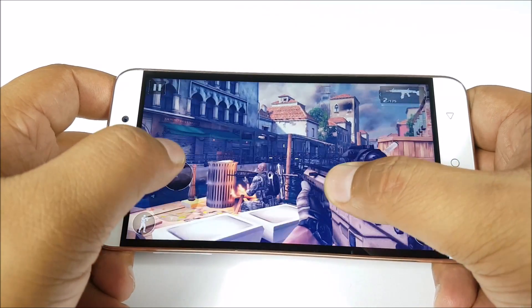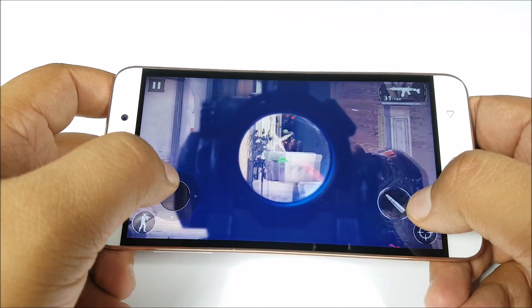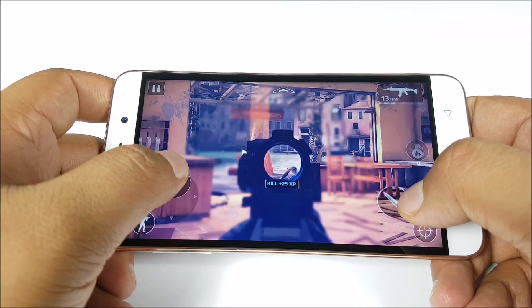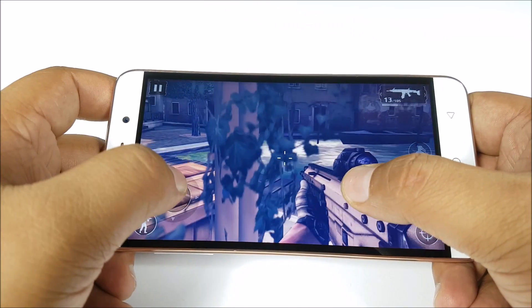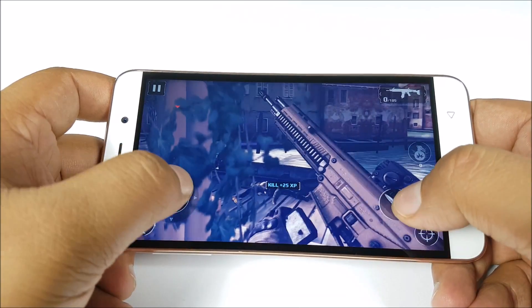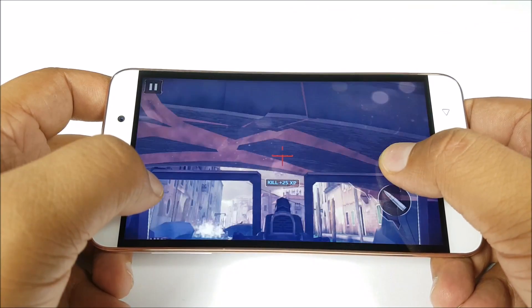Now we are playing Modern Combat 5, and here too there is quite a bit of lag. So the higher-end games we have tried — Asphalt 8 and Modern Combat 5 — do lag quite a bit. Modern Combat 5 is at least playable, whereas Asphalt 8 at high settings was not even playable. It's worth noting this lag doesn't appear in day-to-day use; it's just in gaming that this phone doesn't perform as well.